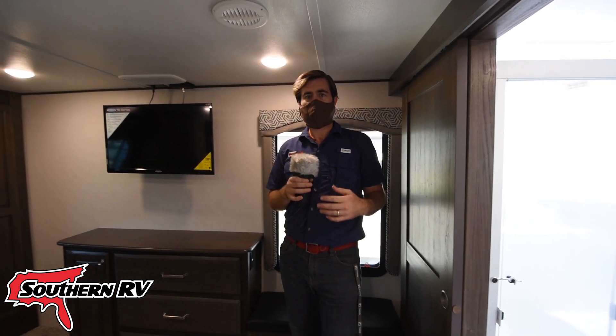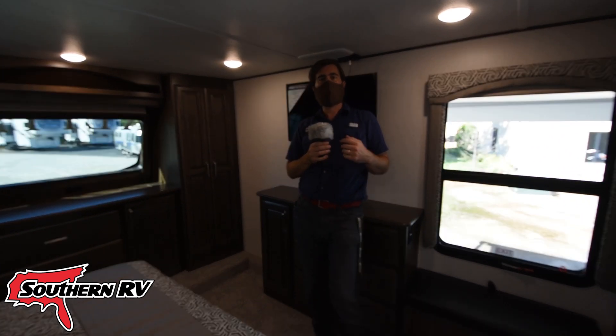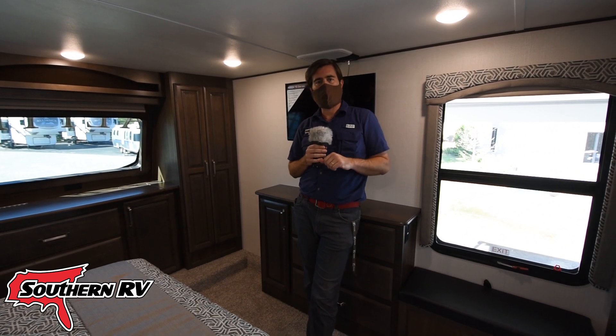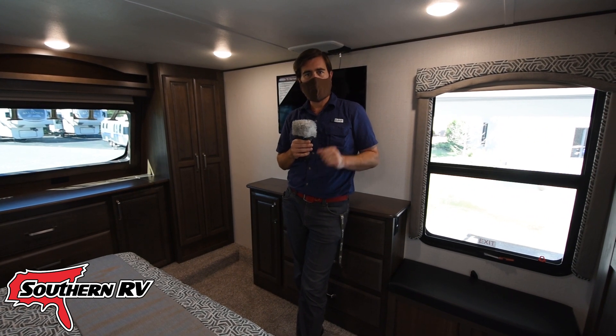All of our windows have roller shades — there are blackout shades as well as day/night shades with a screen that drops down. If you like this camper, definitely come out and see us at Southern RV in McDonough, Georgia. You can visit us at our dealership or give us a call at 770-477-0552. Until next time, happy RVing!